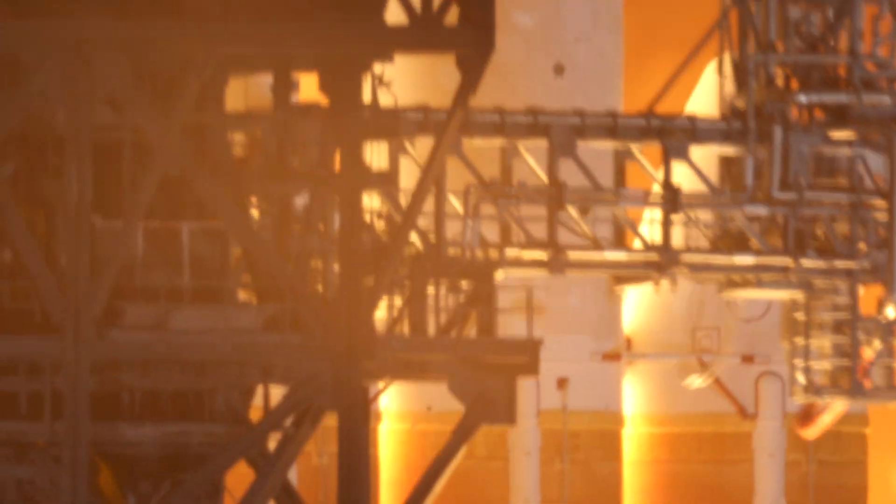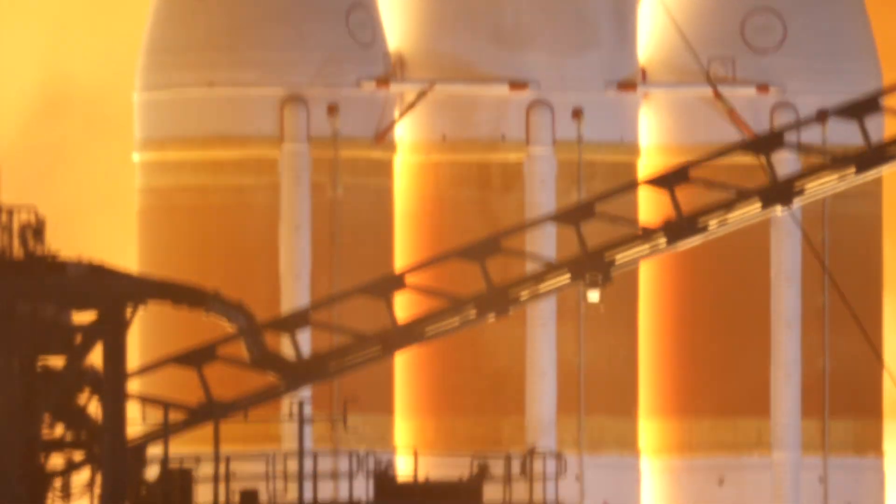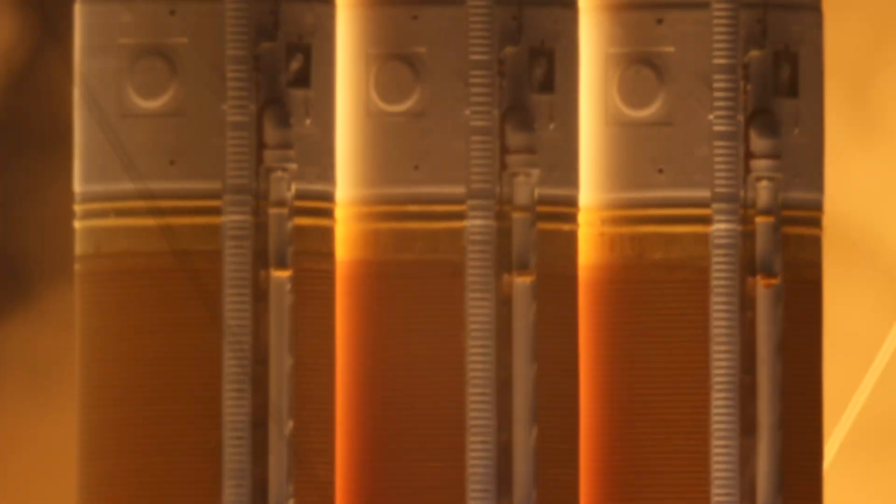And liftoff of the United Launch Alliance Delta IV Heavy rocket carrying NRL 68 for the National Reconnaissance Office.